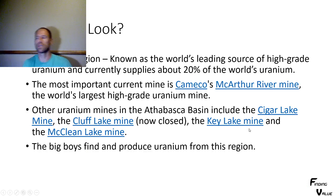Where I was looking was the Athabasca region. It's known to have the world's largest source of high-grade uranium and currently supplies about 20% of the world's uranium. I wanted to look where the high-grades are, where it's a safe mining area, where they're pro-mining, and where the big dogs are. The most important current mine is Cameco's MacArthur River Mine — the world's largest high-grade uranium mine. Other uranium mines in the Athabasca Basin include the Cigar Lake Mine, Clough Lake Mine, Key Lake Mine, and McLean Lake Mine. The big boys find and produce uranium from this region.